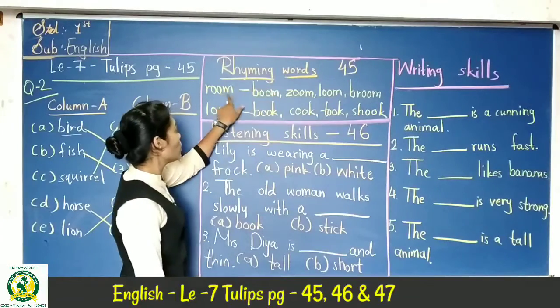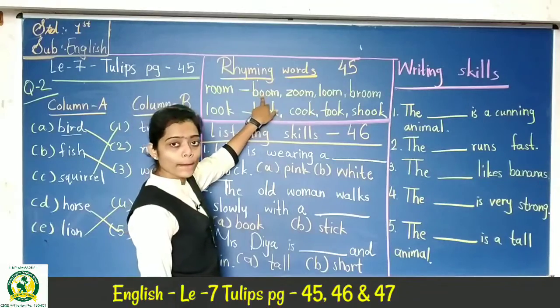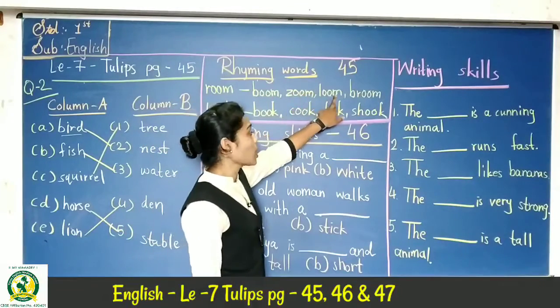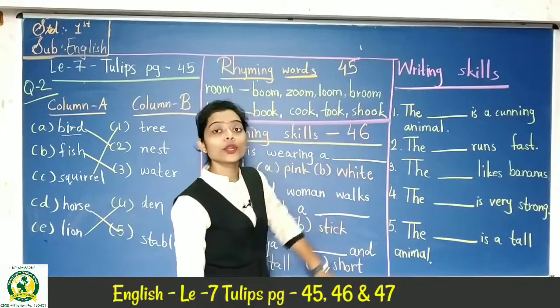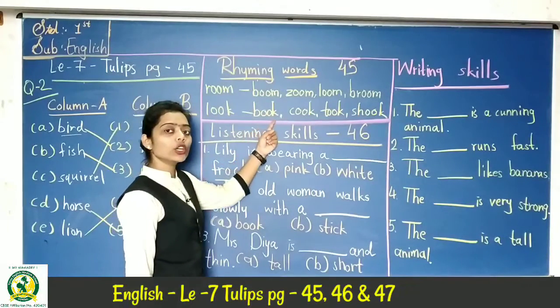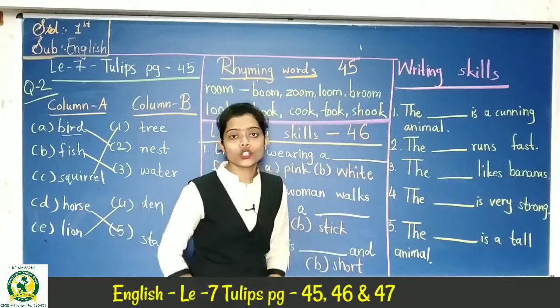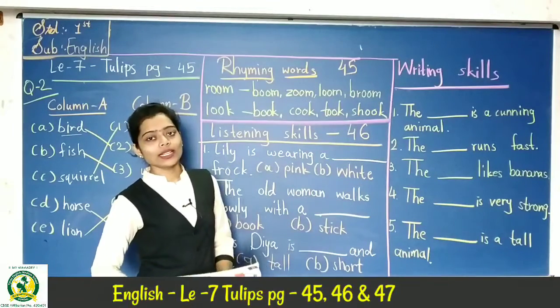Rhyming words. One word has four rhyming words. Room — the rhyming words are: book, zoom, loom, broom. Next group: loop — the rhyming words are: book, cook, took, show. These words are good rhyming examples.